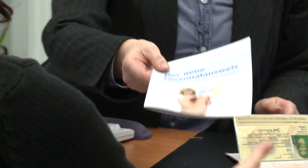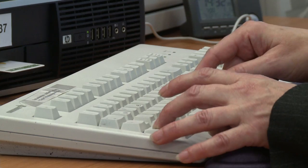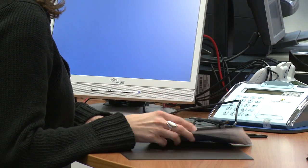We are required to keep these statements from residents for ten years — the length of time for which an identity card is normally valid. This would mean that over the course of the next ten years, we will have to file and archive as many as 16 million pages.